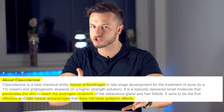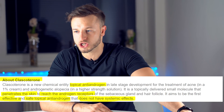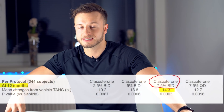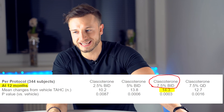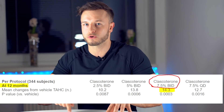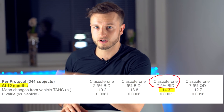Briefly about the main compound of BreeZula: it's called Clascoterone. Clascoterone is able to penetrate the skin and reach the androgen receptors of the sebaceous gland. Application of Clascoterone at 2.5%, 5%, and 7.5% was observed in the first and second trial. On average, 14.3 new hairs started to grow per square centimeter where the 7.5% solution was applied twice a day, observed after one year of applying Clascoterone.